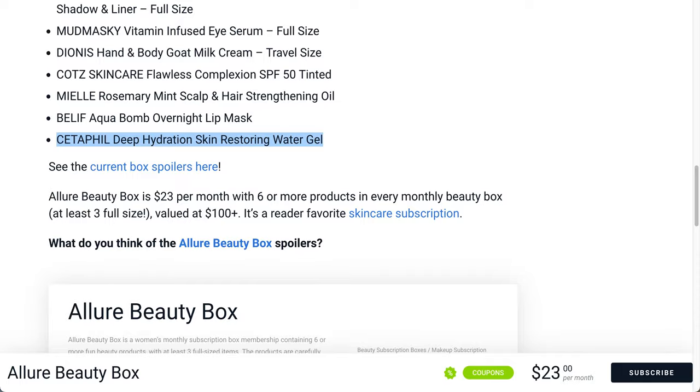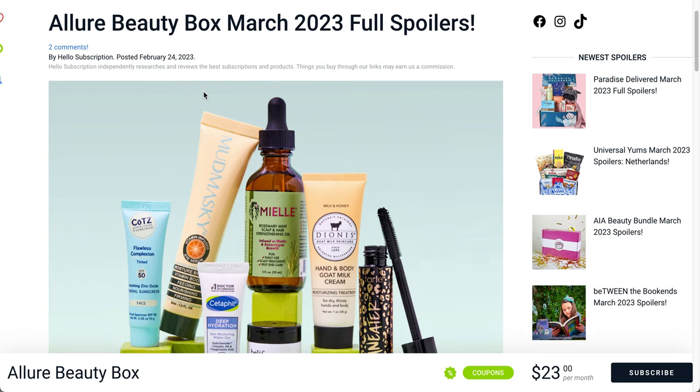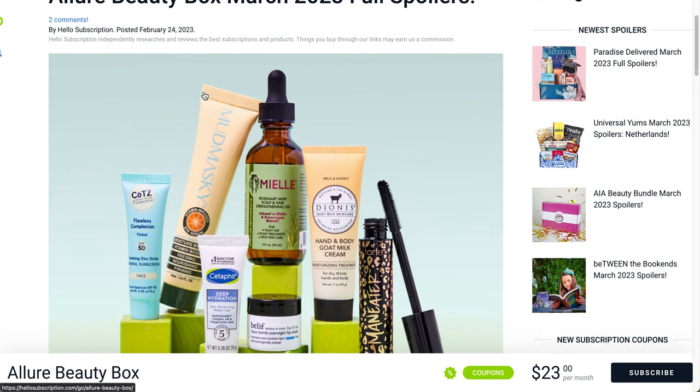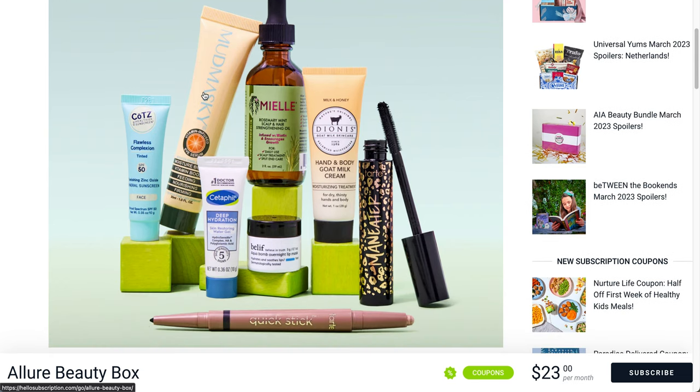I couldn't find any information other than at Hello Subscriptions, so this is from them. These are the full spoilers — I apologize for getting it up kind of late because I've been on vacation and just tried to use today to catch up. These are going to be the products in the spoiler for the March 2023 box. I'll tell you the reviews, the ingredients, and anything else I'm able to find, along with my first impressions.